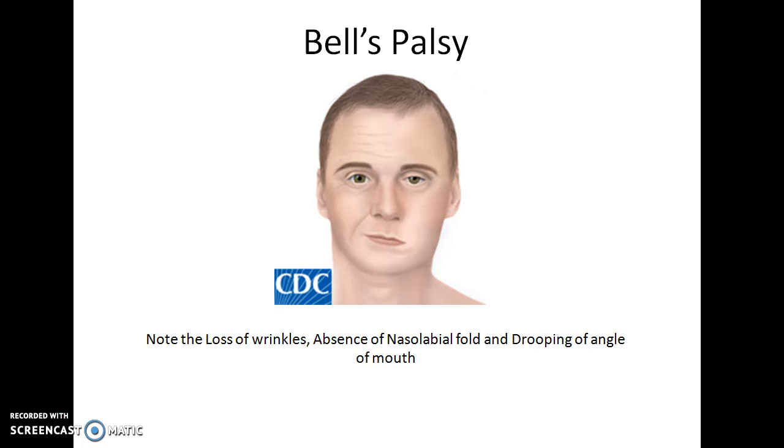This is a classical representation of a patient with Bell's Palsy. Note the loss of wrinkles, absence of nasolabial fold, and drooping of the angle of mouth on the affected side of the face, which in this case is the left side of the patient.